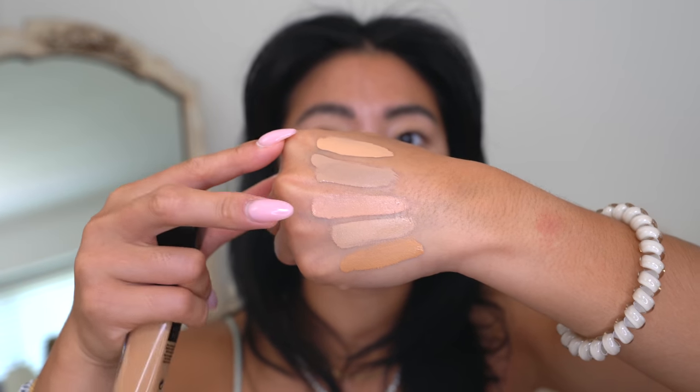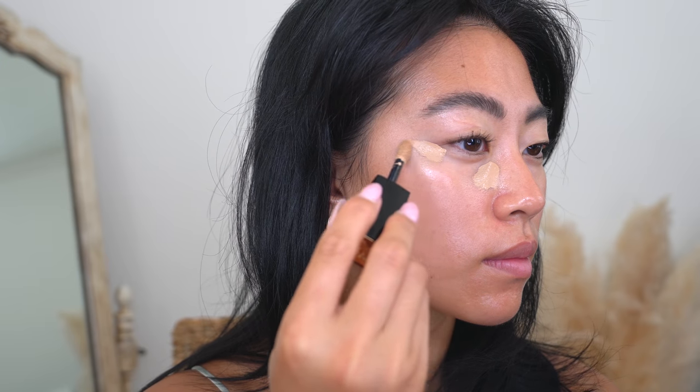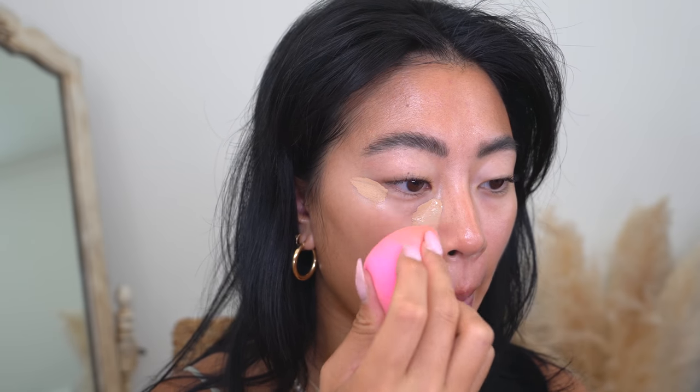Skin prep is so important — skincare first, makeup second. My skin is already glowy so I don't need to apply as much product on top. I'm applying a small triangle in my inner corners, a little on my outer corners, and a bit on my nose area to conceal redness. On lighter makeup days, less is more, so putting it in very targeted areas really helps. I'm blending it out with a little beauty blender — this concealer is so lightweight but gives a good amount of coverage.